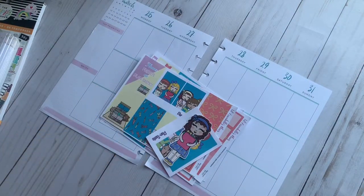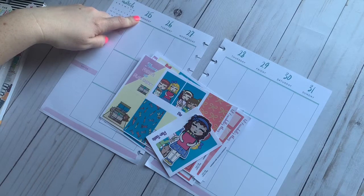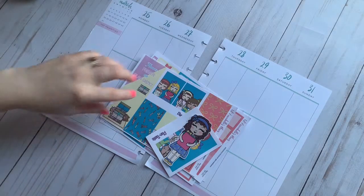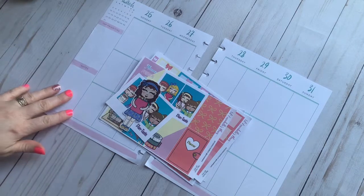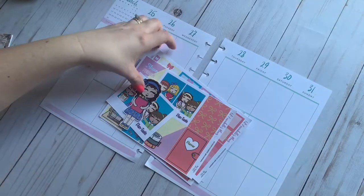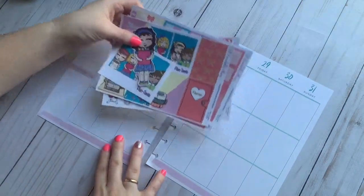Hey guys, it's Bethany with Planning with Bethydean and this week we are going to be planning Monday, March 25th through Sunday, March 31st. I can't believe we are already at the end of March. This week is special because I have a kit from Little Annabelle's Plans called Plantastic — it's a collab where all the PR girls got together and wrote a list of questions about our favorite planner goodies. So let's go ahead and get started.